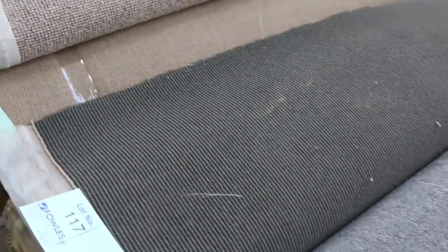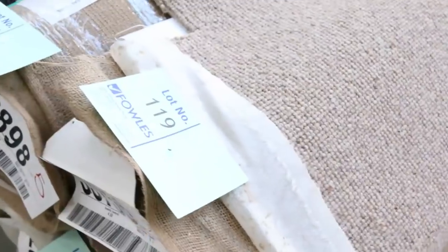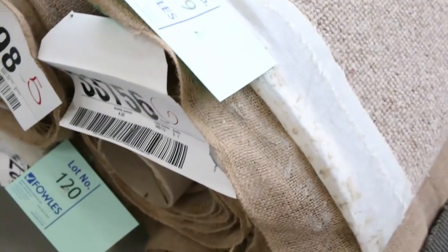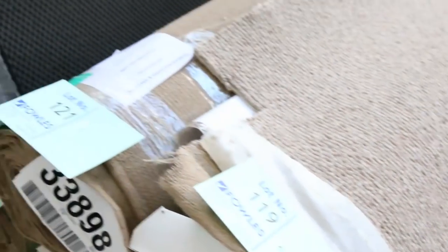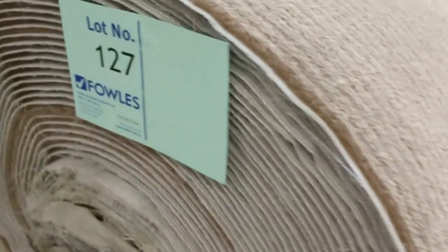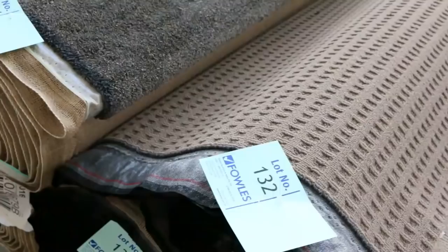Got some nice wool loop pile there — that's something a little bit different. This carpet here normally retails around $150 a metre and it's always pretty popular — looks really good, nice modern look. At auction tomorrow it could sell from as low as $25 but I'd be thinking around $30. Lots of these through here. Got some nice woven Axminster carpet there — we'll clear that out, anywhere from $25.